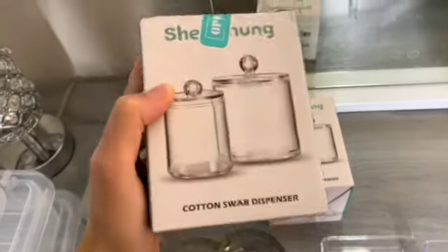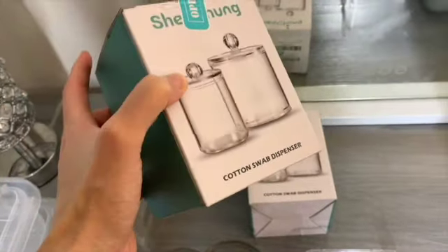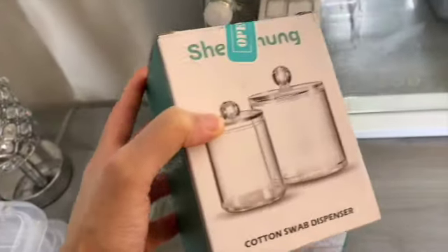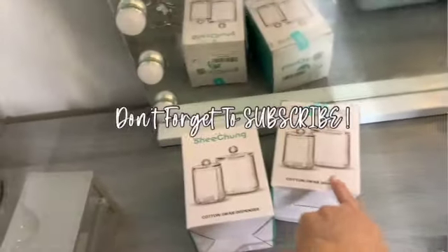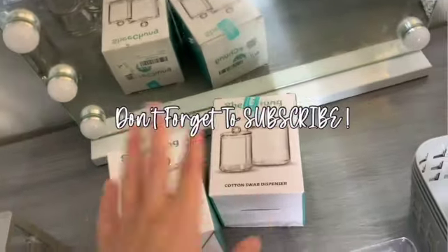I bought these from Amazon — it's supposed to be a cotton swab dispenser, but I'm not gonna use it for that. I'm gonna put something else in here. I don't know what, but something's gonna go inside here. I got two of these and they were five dollars each, so ten dollars for these, and then a dollar each for the Dollar Tree stuff.